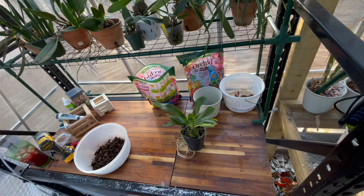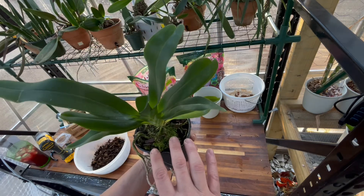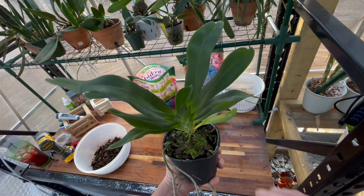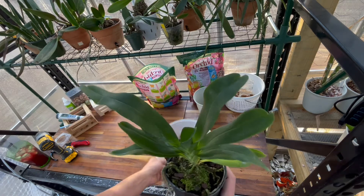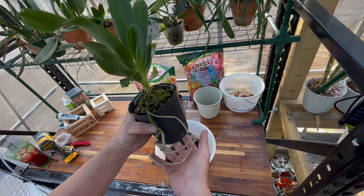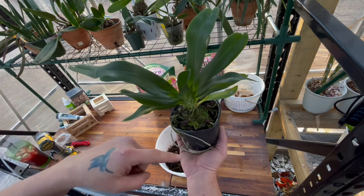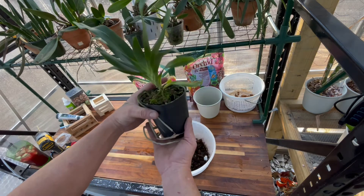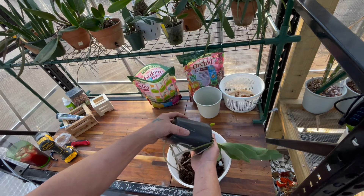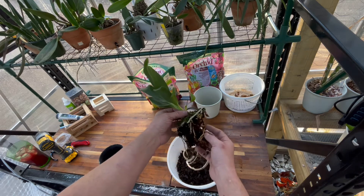Now let's move on to the orchid I got from Paula. I think the orchid is growing fine the way it is, but I can give it better success by repotting it in Orchiata bark. Look how that root has trained around — I suspect Tony probably had this plant in a container where he had several plants stacked up. That's just what it looks like to me. Let's take a look at this root system.